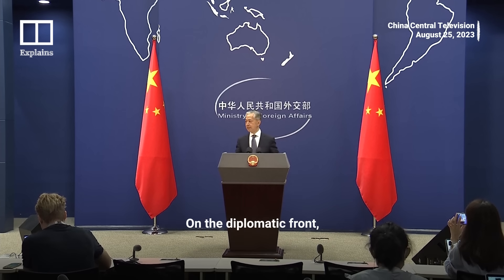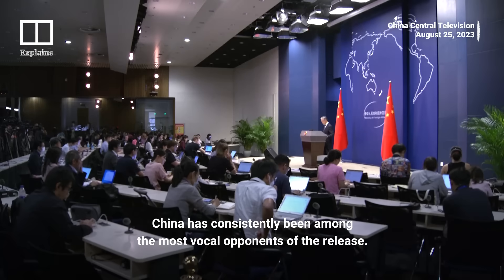On the diplomatic front, China has consistently been among the most vocal opponents of the release.